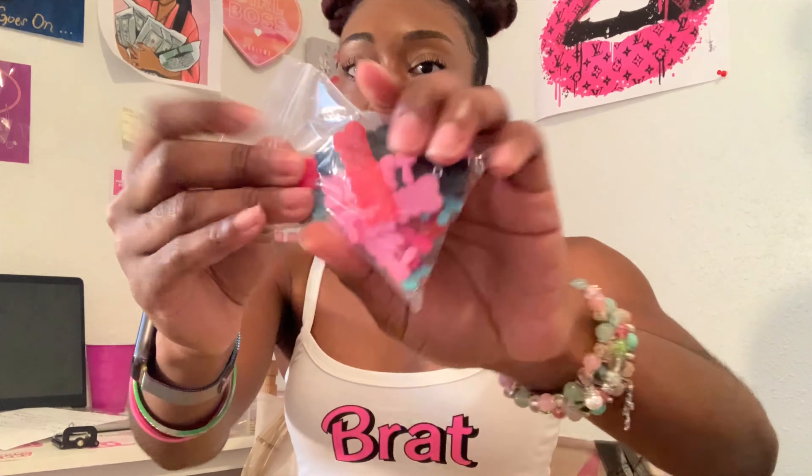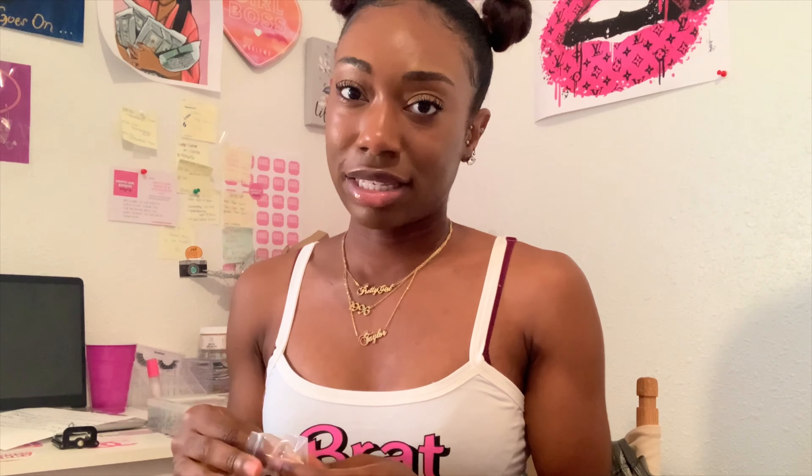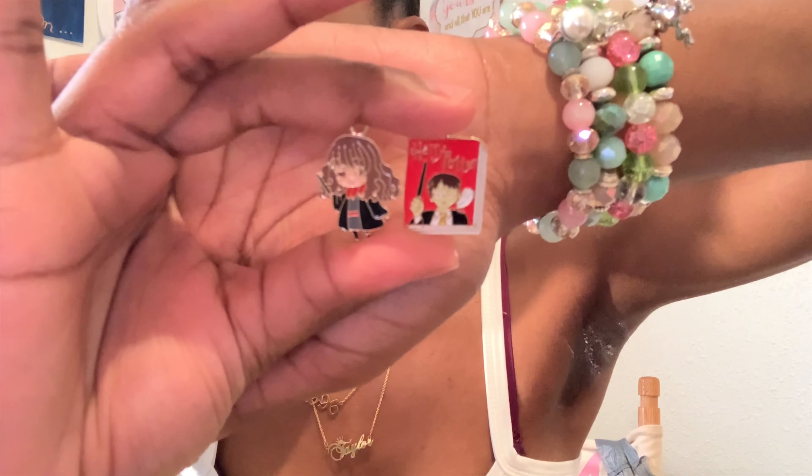Next we have these charms that say 'sweet' - I don't know if y'all can even see it, but it says 'sweet' and it's so pretty. I saw a lot of other girls use these charms and I had to find them - and of course I found them. They come in pink, black, red, and this pretty blue. I only ordered 20 of these but I'm ordering more tomorrow because I know I'm going to use them all immediately.